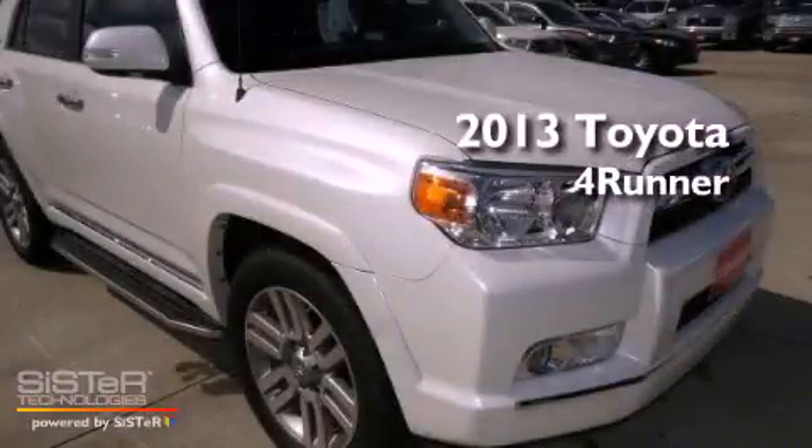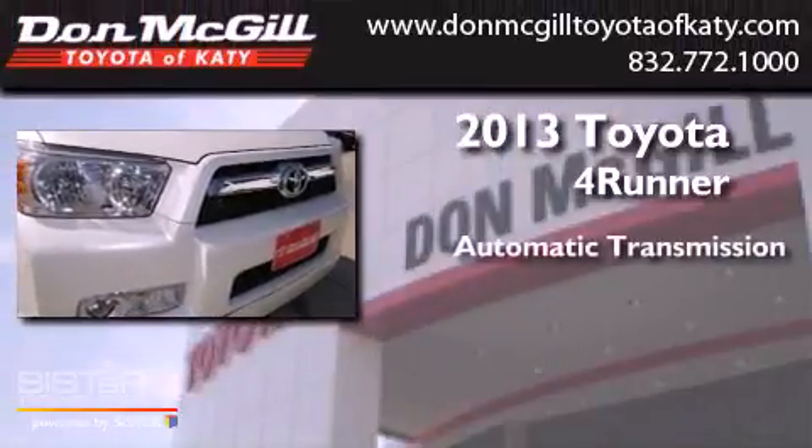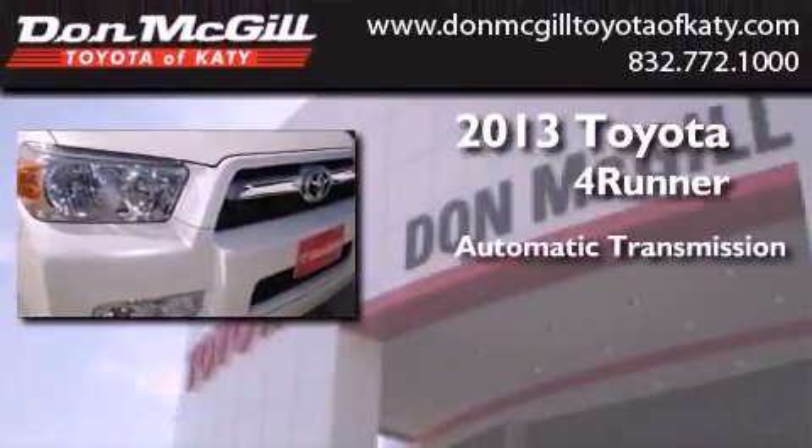This is a brand new 2013 Toyota 4Runner. This SUV has an automatic transmission and a V6.